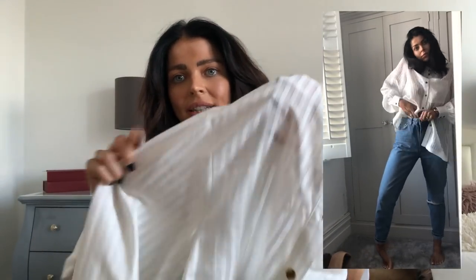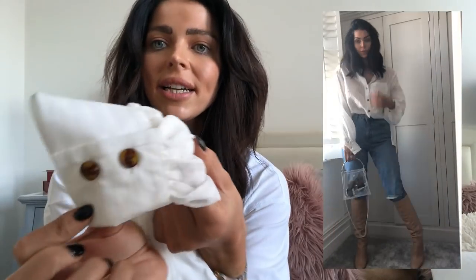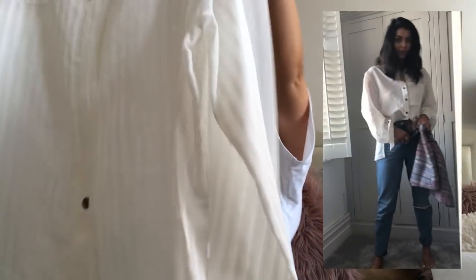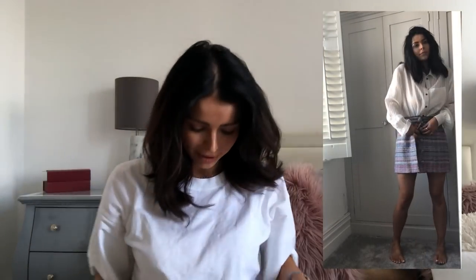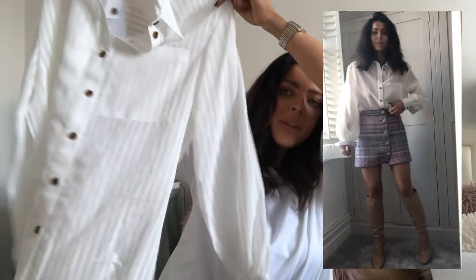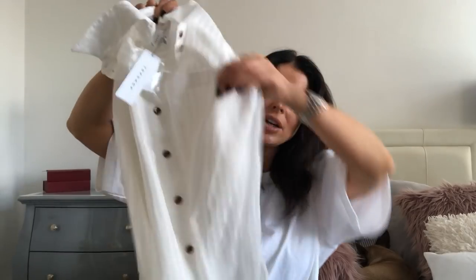I do already have a shirt like this but the one I have is more silky — this one is a little bit more sheer, so you'd need to wear a nice bodysuit or bra underneath. I absolutely love this. It's long sleeve with really nice tortoiseshell buttons on the cuffs and on the front. On the back it has a split with a button, so you could wear it open — like a slightly open back on your lower back.